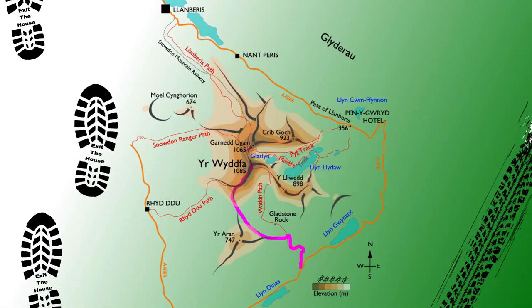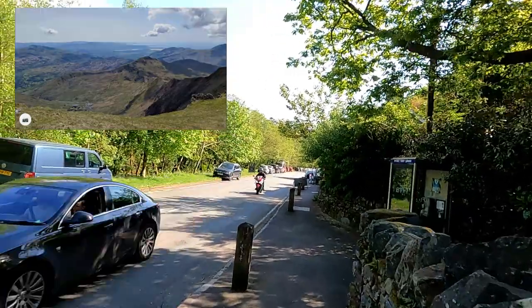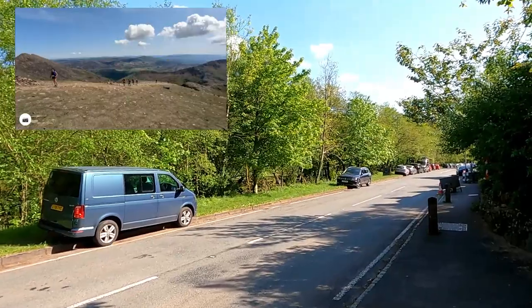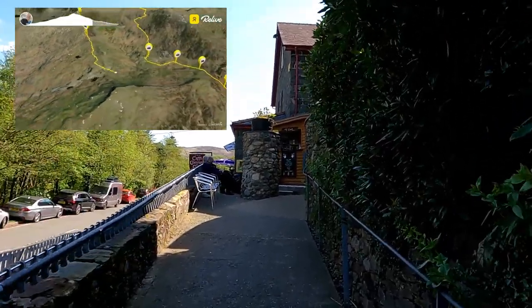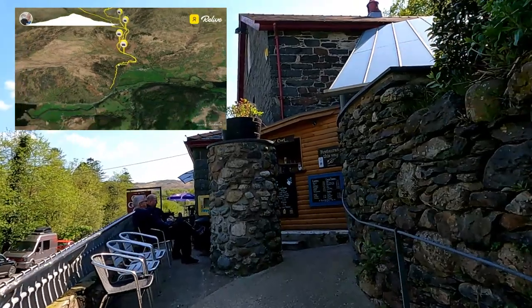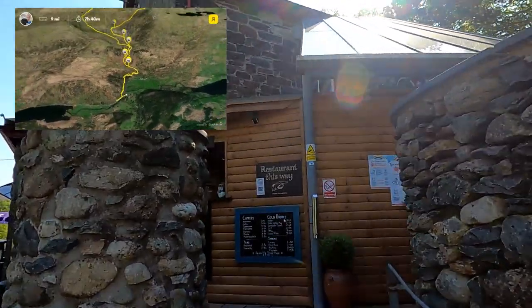That's the route we descended, joining the Watkin Path back at the top of the waterfalls and then tracking the waterfalls down. In total, the walk today has been nine miles. The road had really thinned out with parking by this time of day, but we had a well-deserved ice cream and then basically headed back to the car and made our way back to Llanberis.